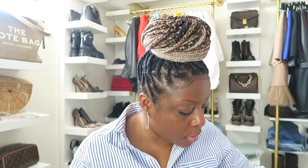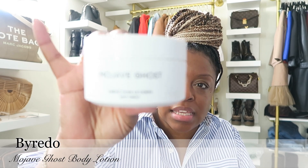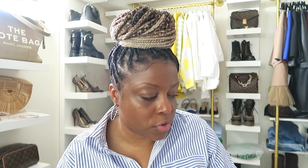Also, I forgot to show you — from Saks, I got the Mojave Ghost body cream. I'm going to be smelling so good this spring and summer. I'll use this in combination with my perfume that I showed in my Christmas haul video.